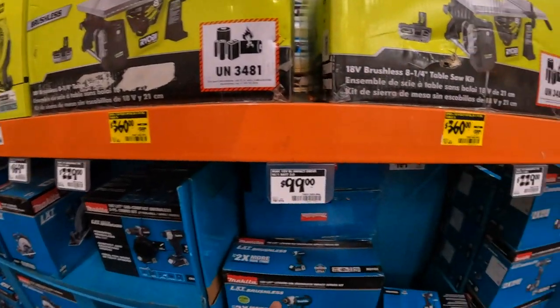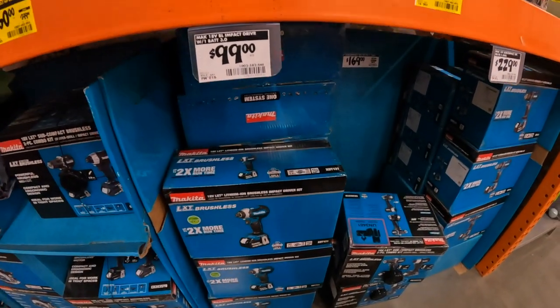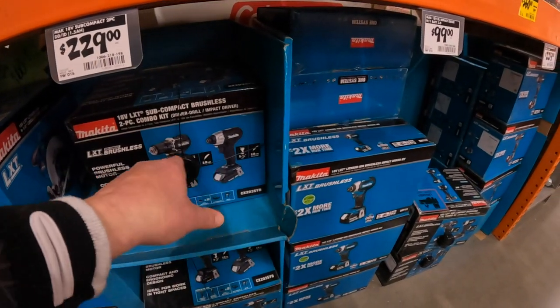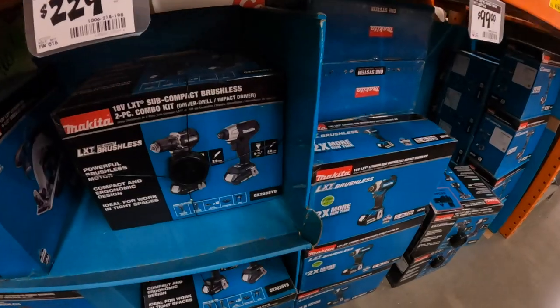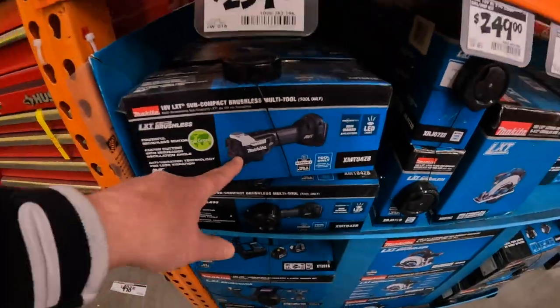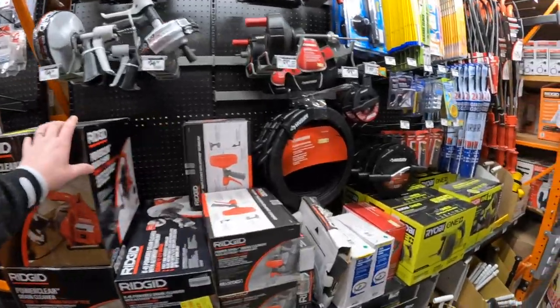$100 bucks for the Makita impact driver kit. $229 for their compact subcompact drill driver and impact driver kit. $239 for the subcompact multi-tool — I think that's awesome, I love the design. Let's check out the plumbing tools real quick.